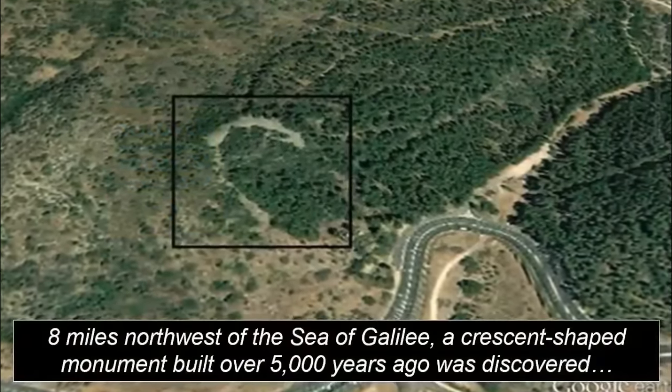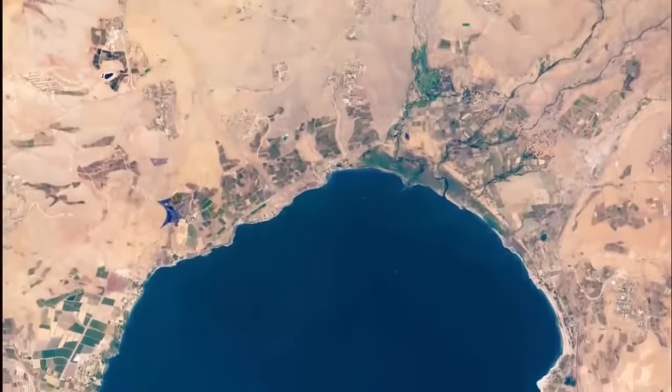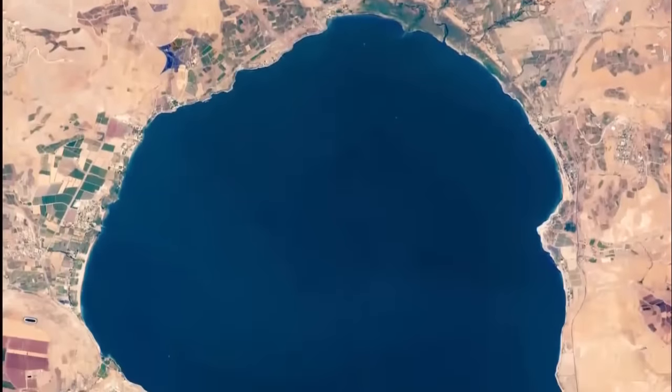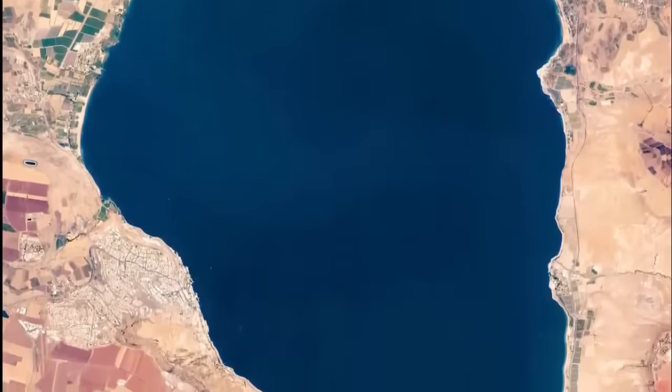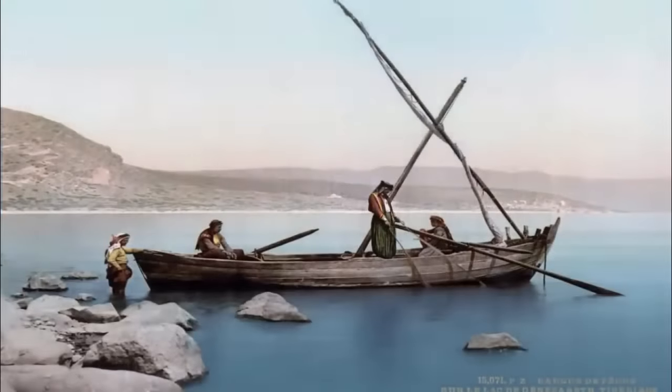"The more logical possibility is that it belongs to the 3rd millennium BC, because there are other megalithic phenomena from that time that are found close by," Paz told LiveScience.com in an interview, noting that those sites are associated with fortified settlements.